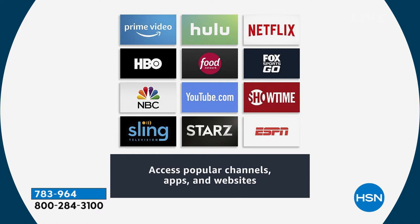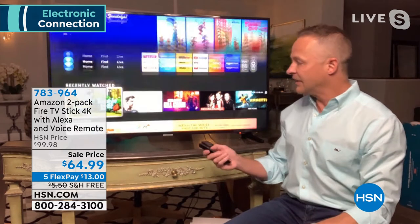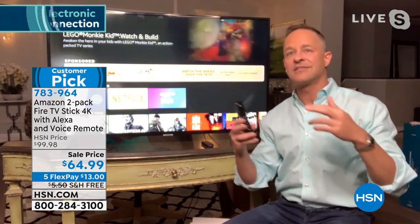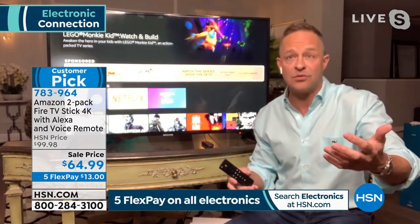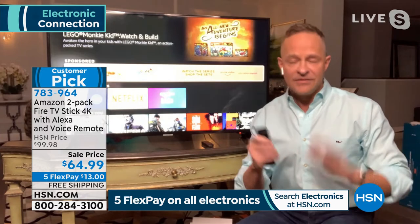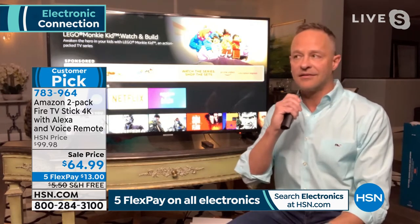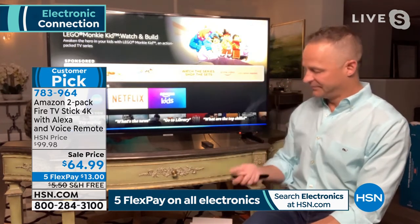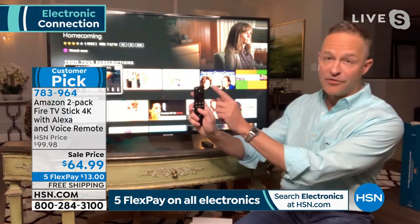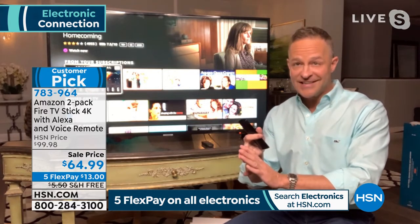I'm going to press this little button and say: 'Julia Roberts.' I'm going to see how quick that is. You might notice I'm turning up the volume with this remote — it has power and volume built into it as well as all the functions for the Fire TV, so it is a universal remote. Right now we could watch Homecoming, Steel Magnolias, Mother's Day, August Osage County, Eat Pray Love, Stepmom, Mystic Pizza.